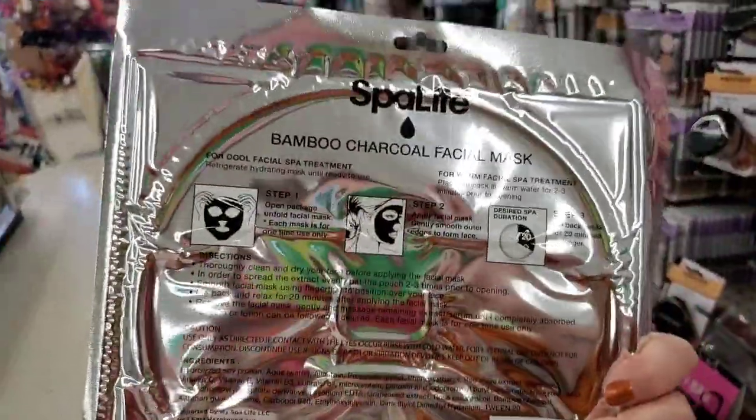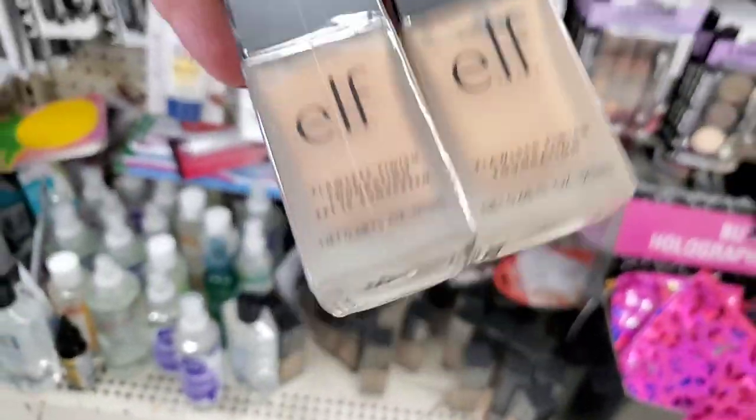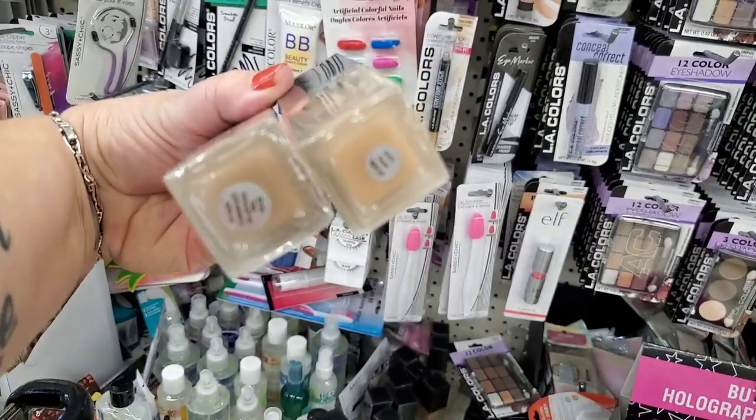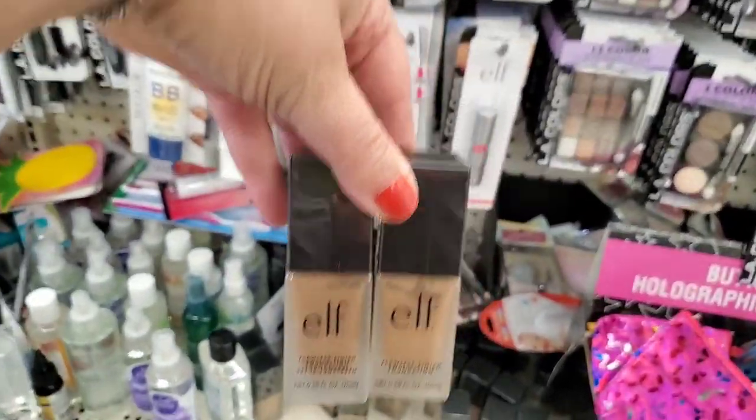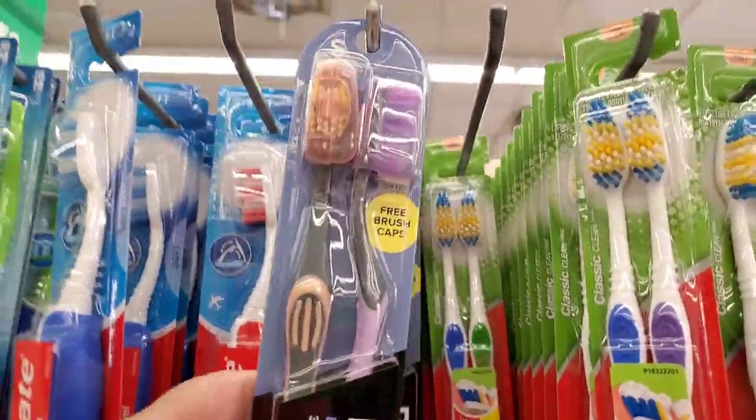In this store, the full-size ELF foundation in the colors Tan and Sand — they have a ton of those as well. Super beautiful toothbrushes are back in stock and they come with a cap. I absolutely love them — they're by Reach and they're soft, which is a big priority for me. They have really pretty sherbet and lavender colors, mint green and blue — just beautiful and a great buy for just one dollar.